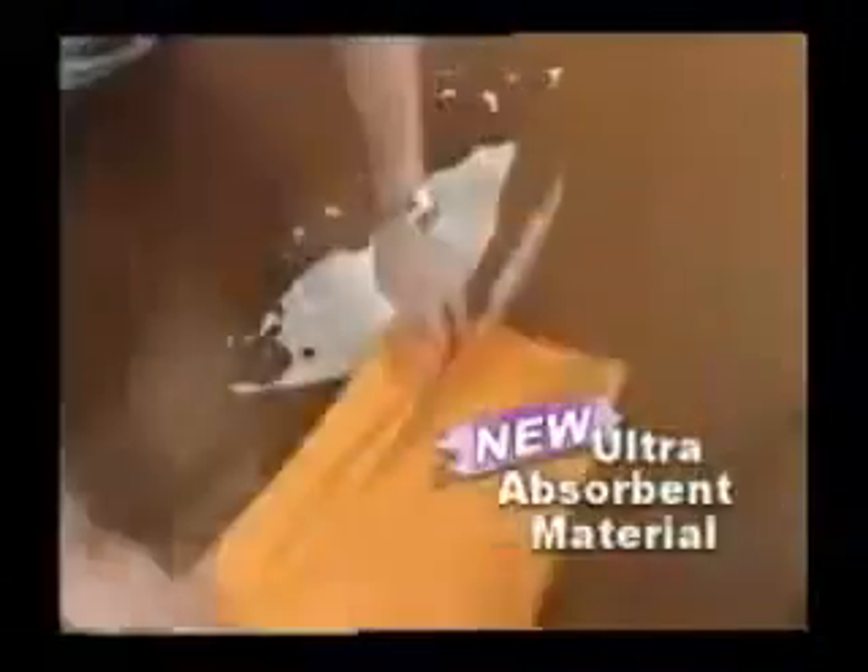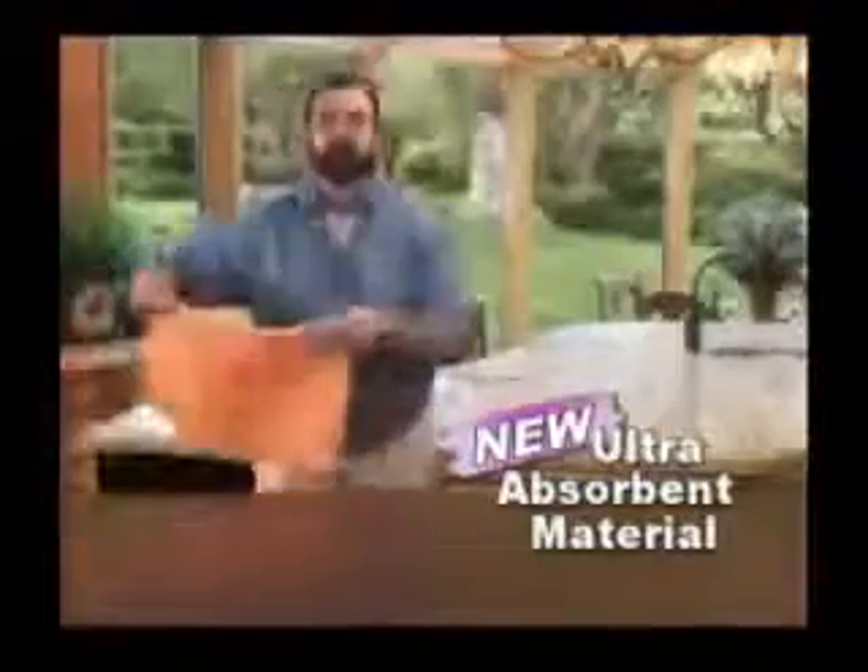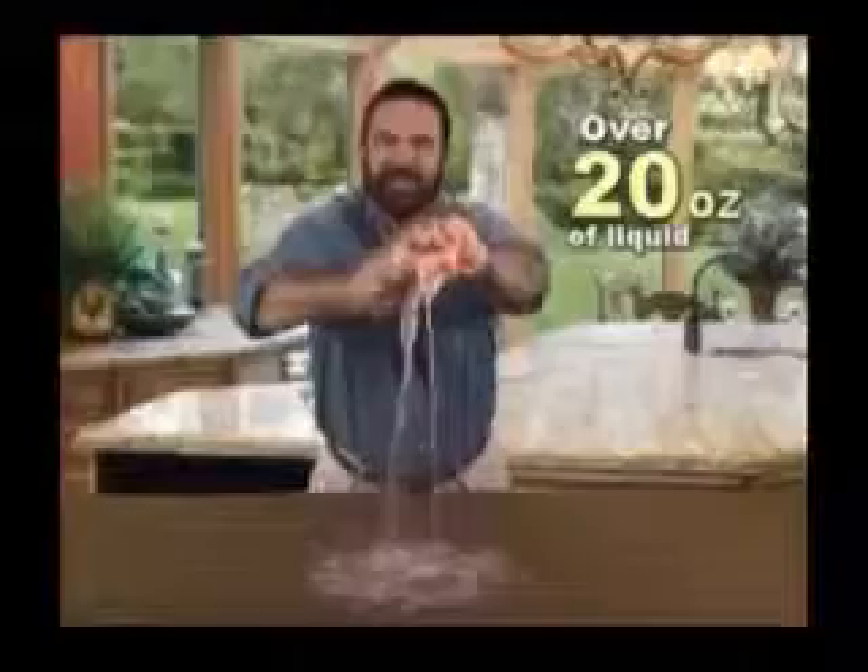If you've got kids, then you've got spills. Hi, Billy Mays here with Zorbeez, the most absorbent material I've ever used. It has the strength and the muscle to pick up and hold over 20 ounces of liquid. Look at this.